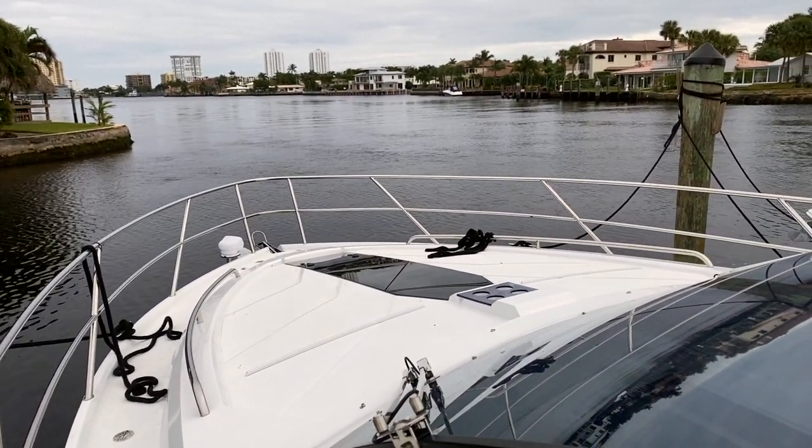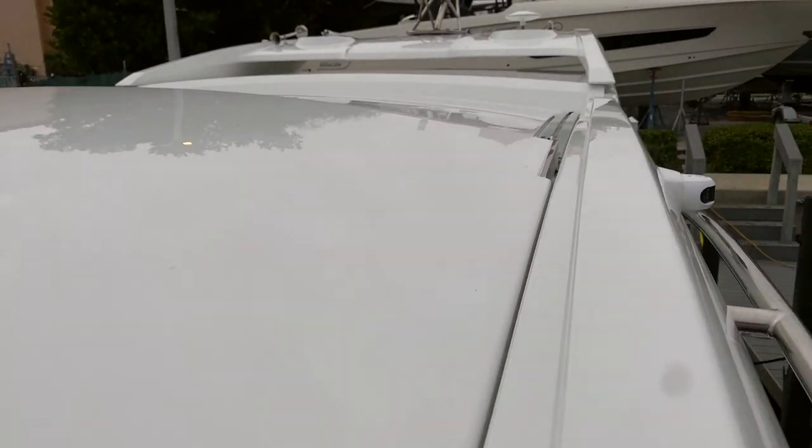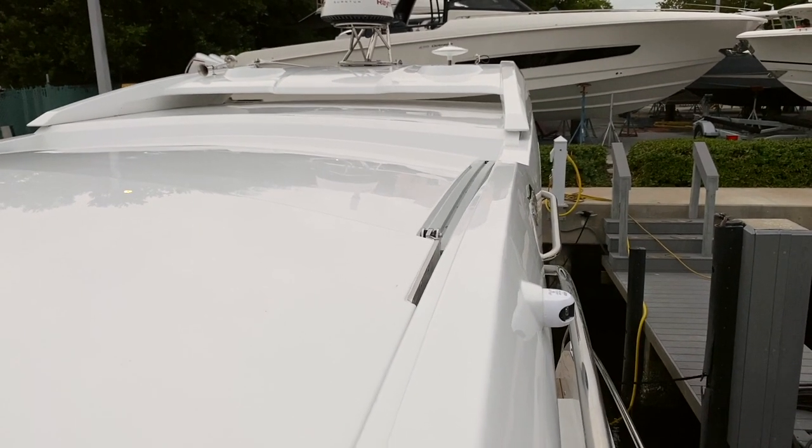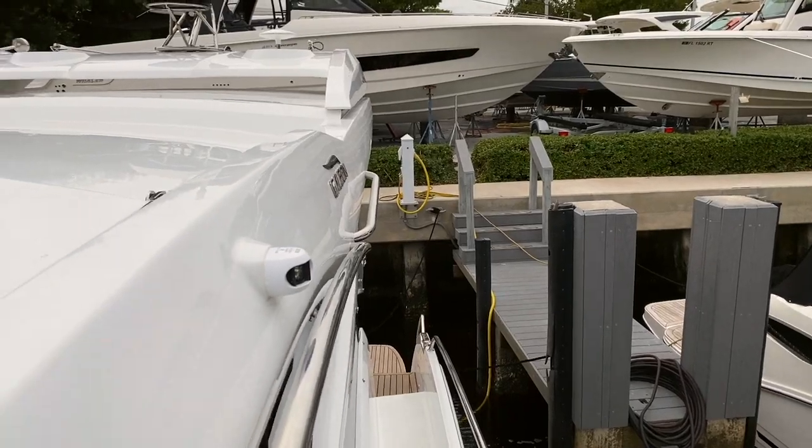Heavy duty windshield wipers with a dual motor system and stainless steel bars. Here's the hardtop with a sunroof that retracts. You've got a nice radar up there. Beautiful low profile boat.